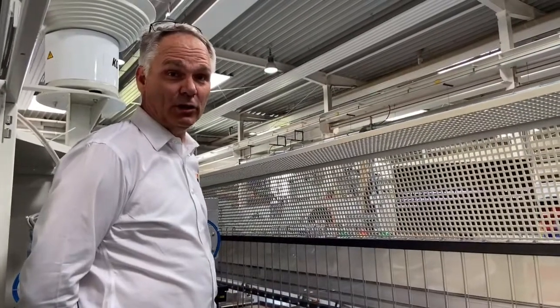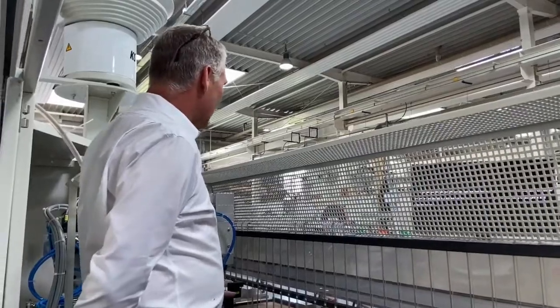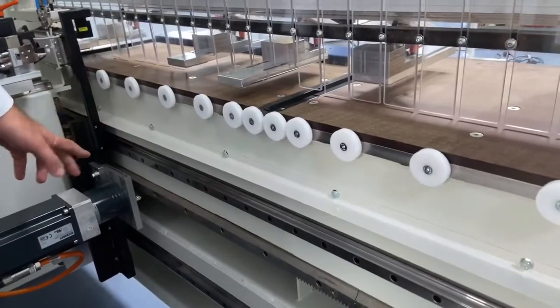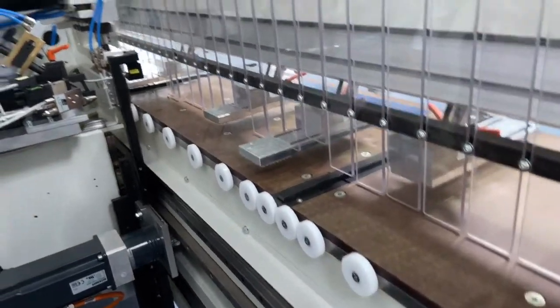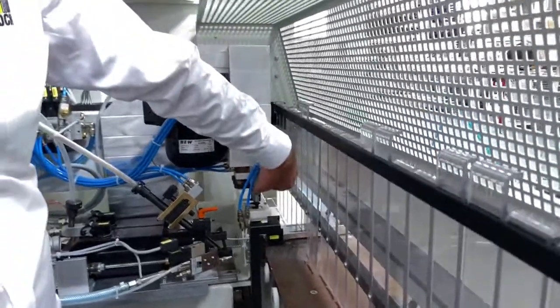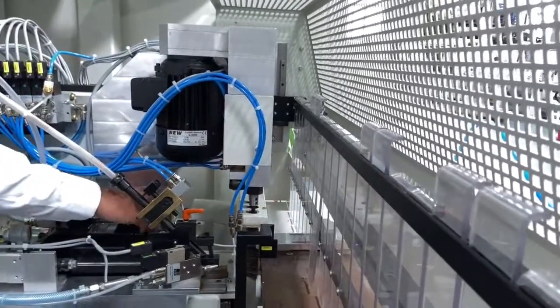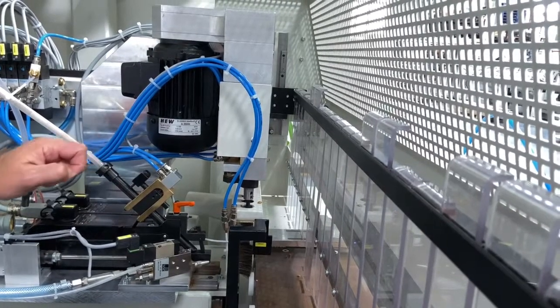We will now show you the internal workings of this Koch Sprint ProLine. The highest quality Bosch Rexroth motion guidance systems are used along with a super accurate rack and pinion to ensure years of reliable service. We have three vertical and independently controlled drilling heads, as well as two horizontal independently controlled drilling heads with a blowout device to ensure that dust is extracted from the hole.